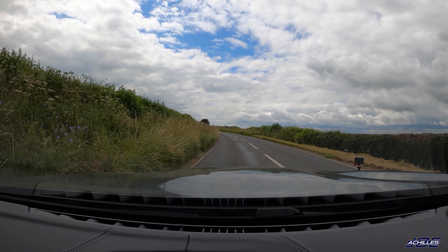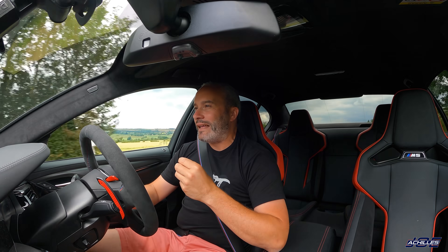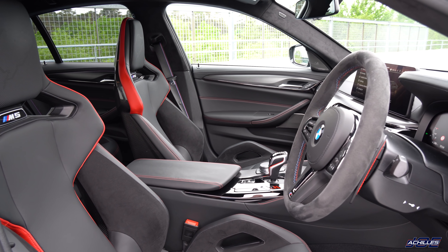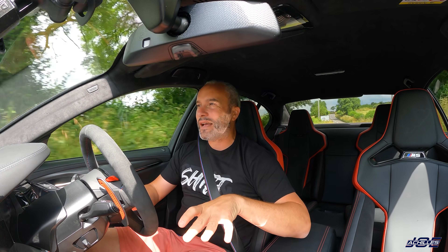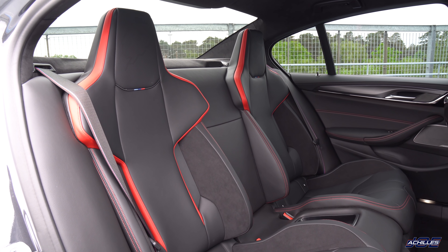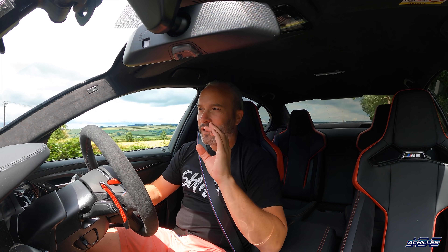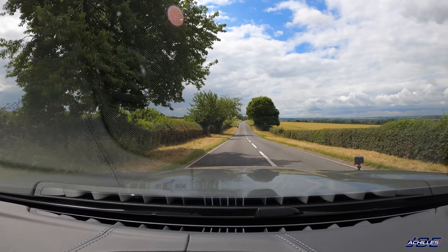The M5 CS is for someone who has loads of money and wants more than an M5 Competition. If I won the lottery I would probably buy one because I love the M5 Competition — why not have something a bit more special? It has nicer seats front and back, that amazing carbon fibre bonnet, it feels a bit better on the road, and it is a little bit faster. It's worth it if you can afford it; it's not worth it if you're looking for value for money.